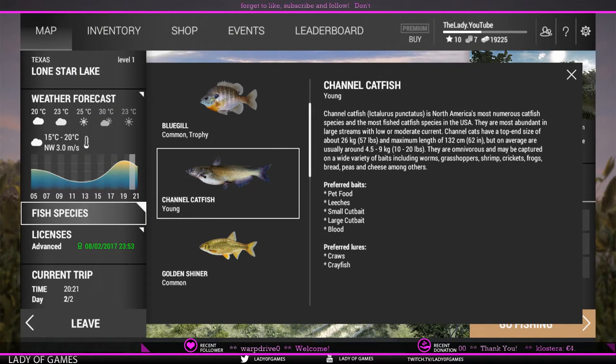Hey everybody, welcome to Fishing Planet. My name is Lady and today I'm going to show you guys how to catch young channel catfish in Texas. There are a couple of things that we need to know about catfish first.